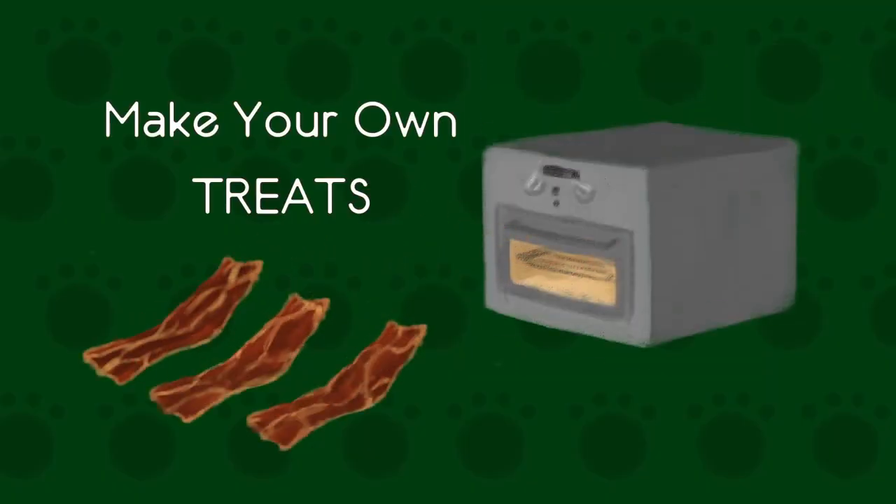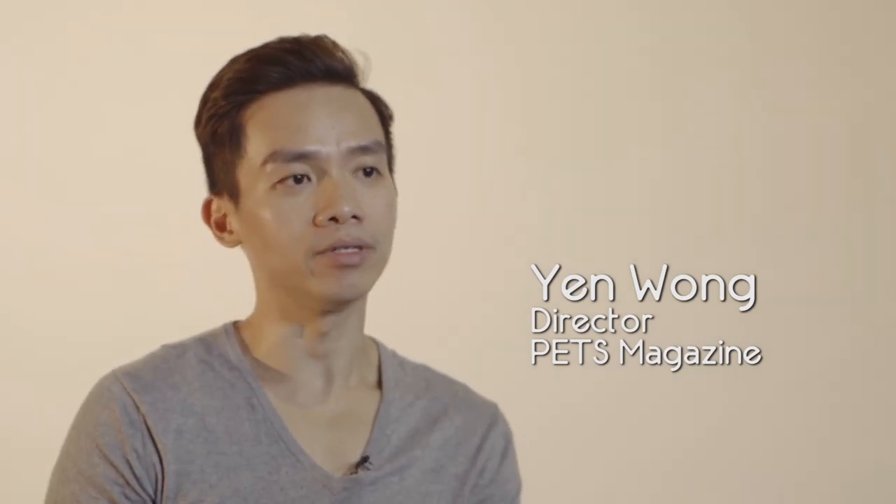We usually make our own treats. We'll buy chicken liver or pork liver, slice it, and bake it in an oven until it's dehydrated. This applies the same way to meat — we'll buy beef cubes or pork cubes and bake them until they are very dry. When I make treats, I know exactly what ingredients go into them, that they are fresh and no preservatives are added. It's really a lot cheaper.